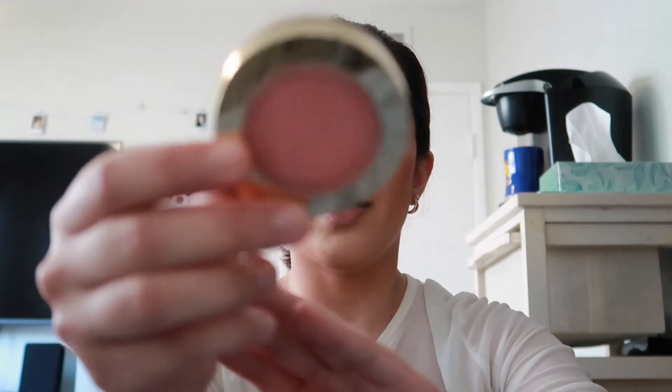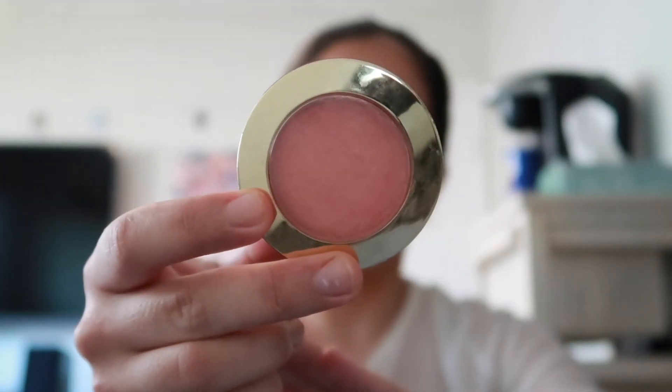I almost didn't recognize myself because I never wear makeup anymore! Now that I went in with the cream blush, I'm going to layer a powder blush on top — the Milani Blush in the shade Luminoso. I'll use this Morphe stippling brush to apply it.